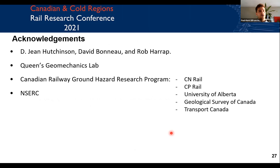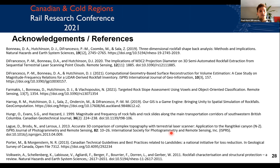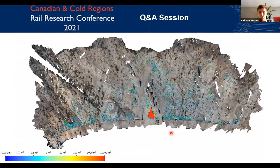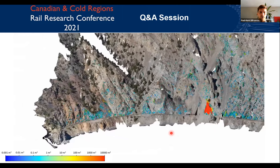I'd like to acknowledge Gene Hutchinson, David Bonneau, and Rob Harrop, as well as the Queen's Geomechanics Lab, the Canadian Railway Ground Hazard Research Program, and NSERC. Here are my references and I'd be very happy to answer any questions, and I'll just leave this fly-through going on in the background if there's time.